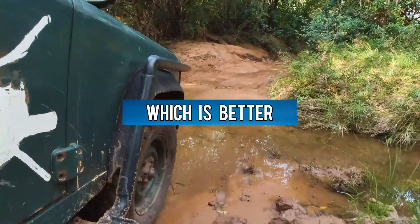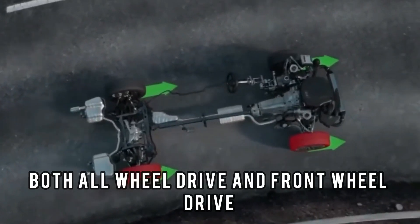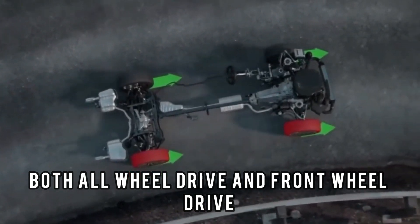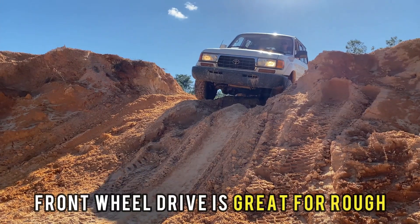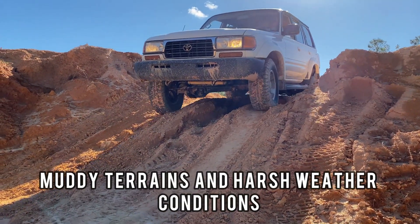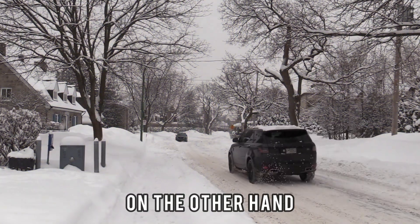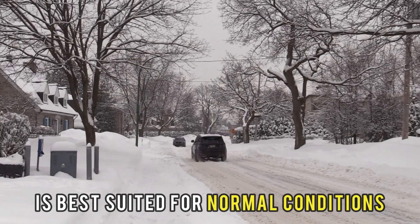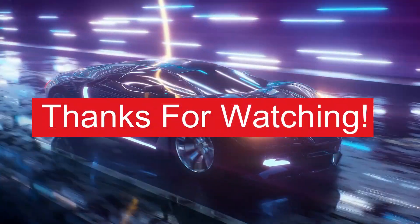To sum up, which is better — all-wheel drive or front-wheel drive? In conclusion, both all-wheel drive and front-wheel drive are important depending on your budget and the environment. Front-wheel drive is great for rough, muddy terrains and harsh weather conditions, and it's also budget-friendly. All-wheel drive, on the other hand, is best suited for normal conditions like snow and light rain. Thanks for watching.